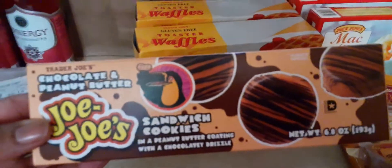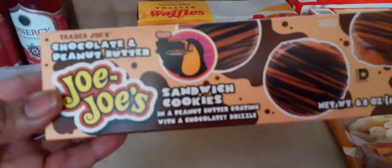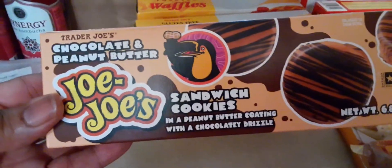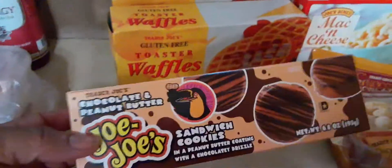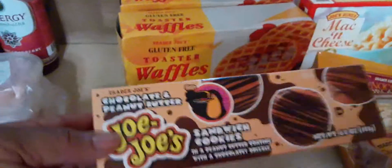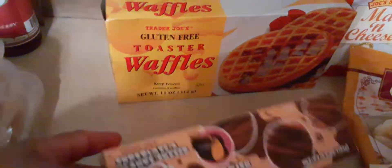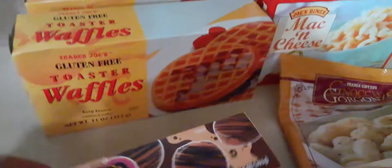And this right here, guys — if you've never had these, you need to get them. Get two or three boxes. It's JoJo's sandwich cookies — chocolate and peanut butter. Oh my god, guys, these are so, so good. You need to get two or three. I only got one since it's my first time trying them, but I'm definitely going back for more.